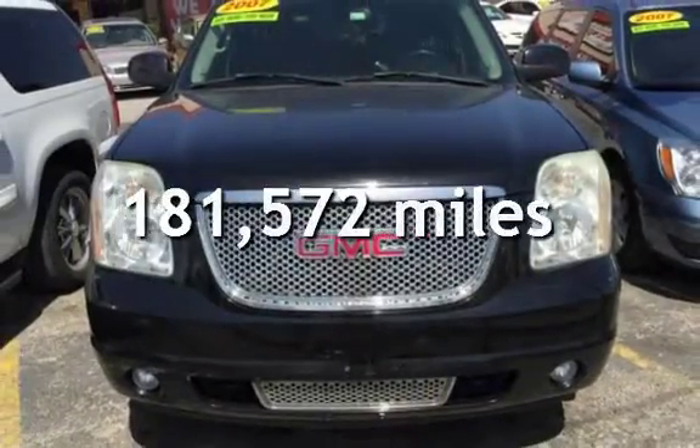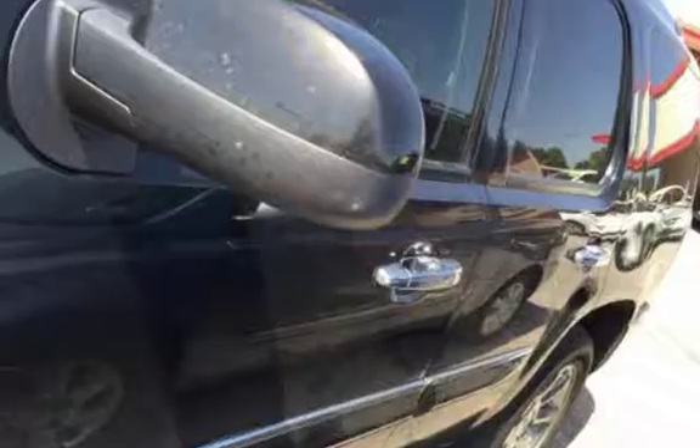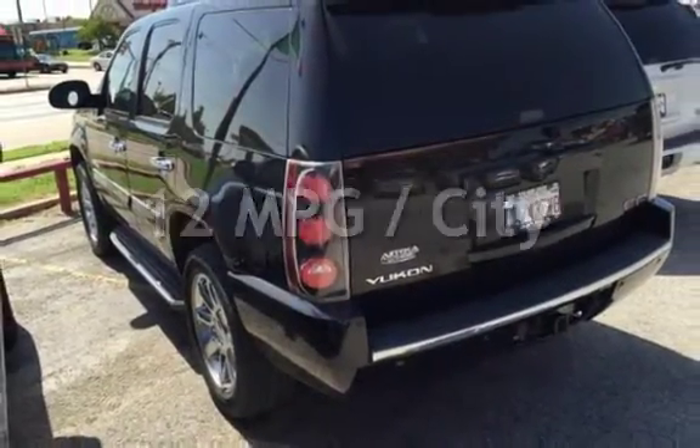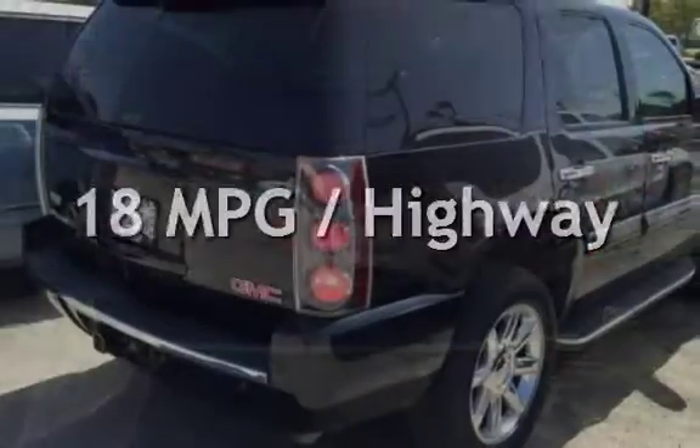This GMC has less than 182,000 miles on the odometer. Estimated fuel economy for this vehicle is 12 miles per gallon in the city, and 18 miles per gallon on the highway.